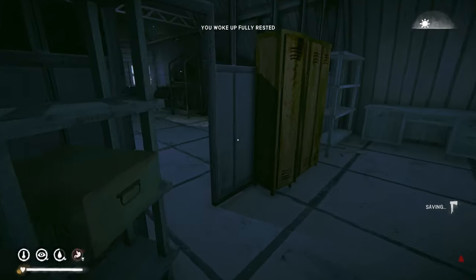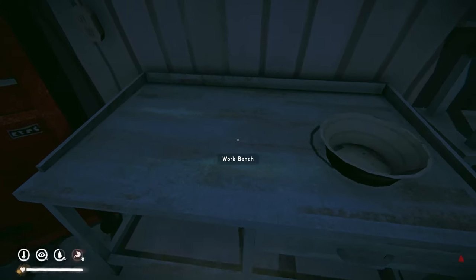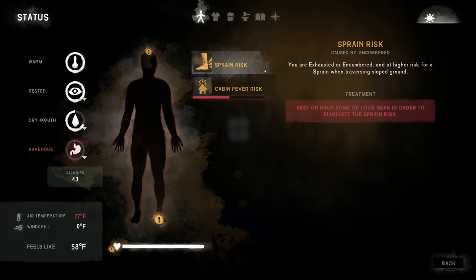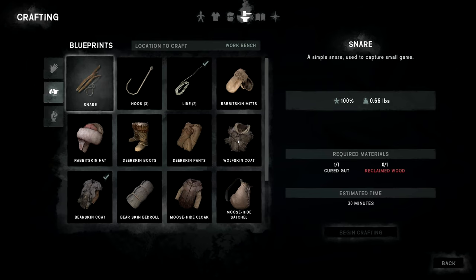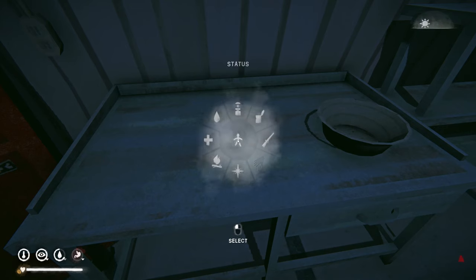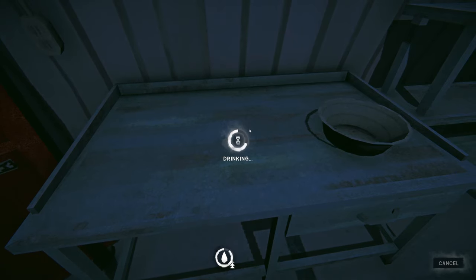I probably slept a little too long — the sun's up higher than I wanted, and it sounds wicked nasty outside. Let's get some more to drink and do five-hour increments from here, I think.